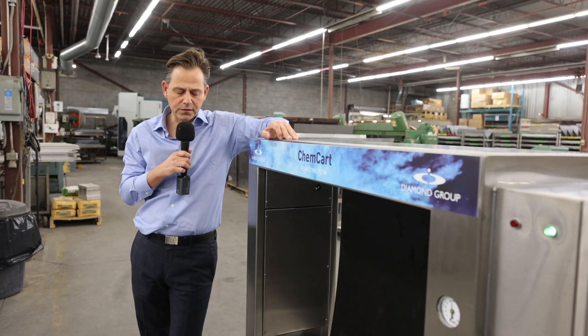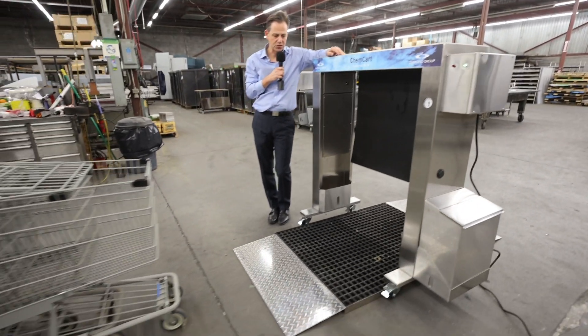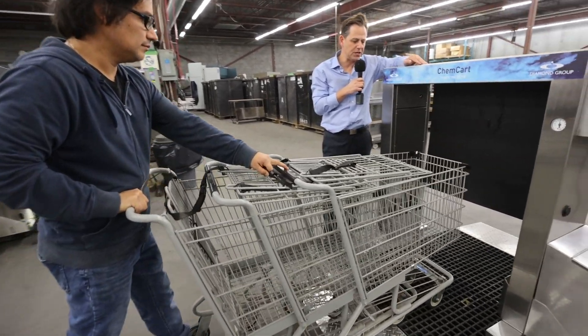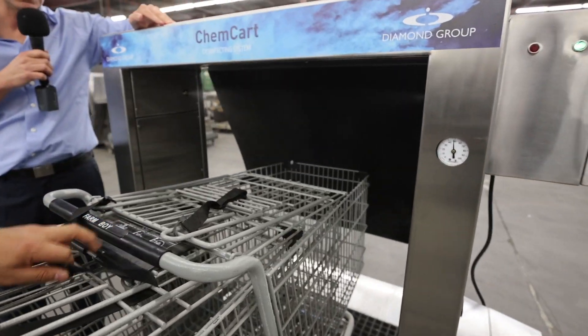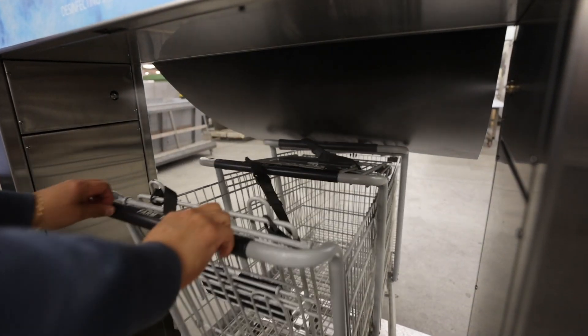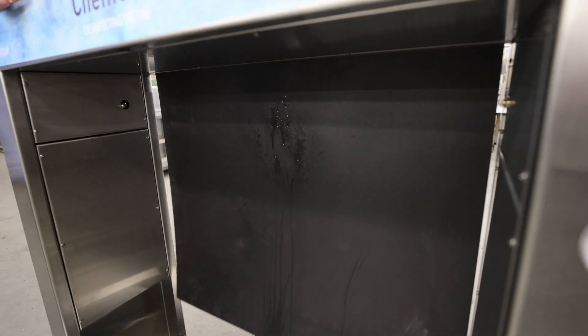The product that ChemCart has used is a solvent that will have a dwell time of about 10 minutes. As you can see, the trolleys will go through the ChemCart. The agent will be dispensed onto the trolley. Once through, the chemical should dwell for about 10 minutes.